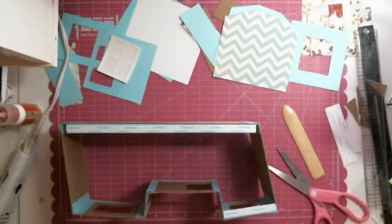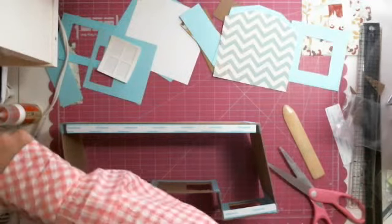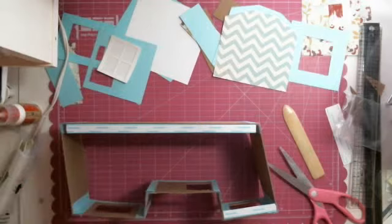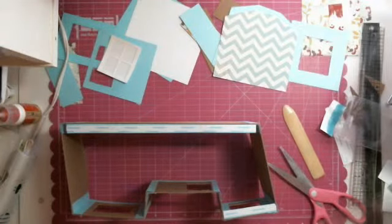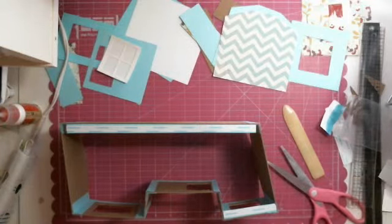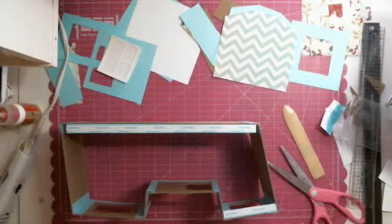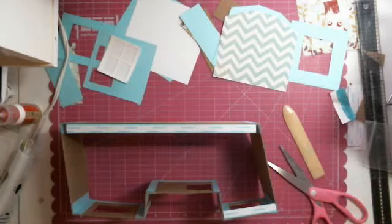I need to pull out more strips. I know that I have them. That's the hinge for the door. That's the porch. This is the floor and the back. I gotta keep checking the record now. I need some more of these strips.